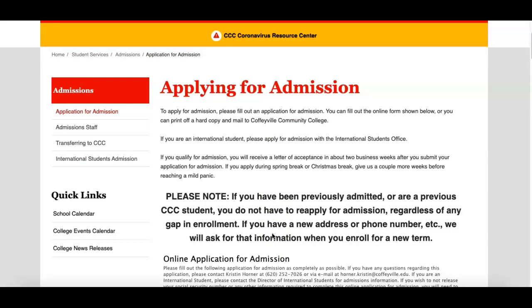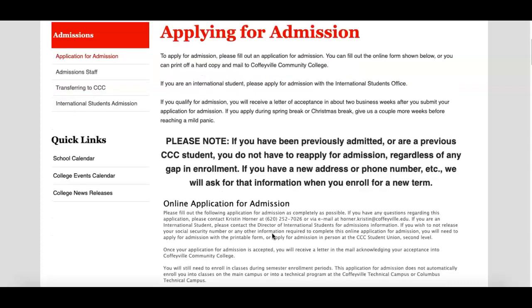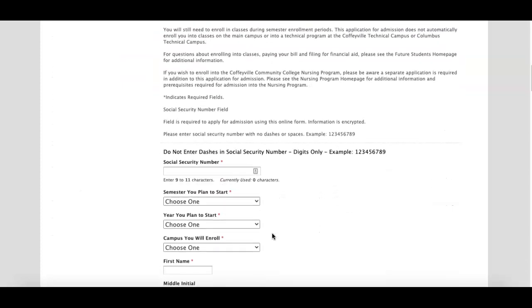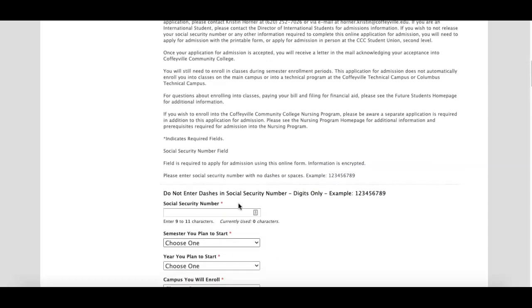Read the note here — if you have ever taken a class from Coffeyville before, you do not need to reapply. If you have never taken a class, you need to go ahead and apply.